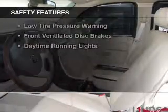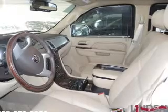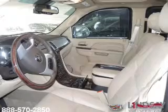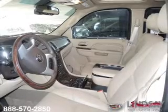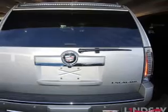Safety was made a priority with these features: side airbags, second and third row head airbags, brake assist, traction control, parking sensors, stability control, a passenger airbag, low tire pressure warning, front ventilated disc brakes, and daytime running lights.